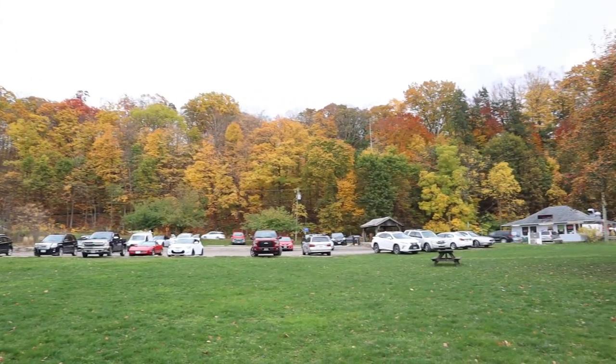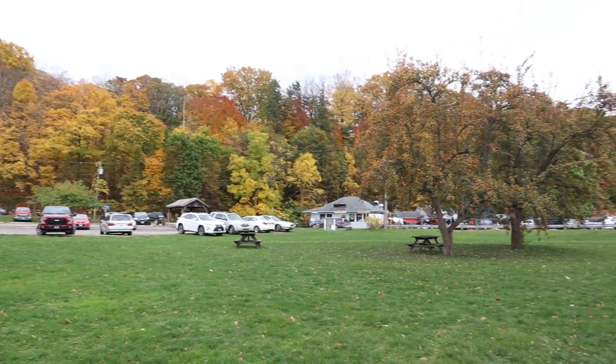Hello to you all and welcome back to another video. My name is Nigel and the channel is Nigel's Cheap Vlogs. Today I'm off exploring once again in the Niagara region and I've ended up in this place called Jordan.